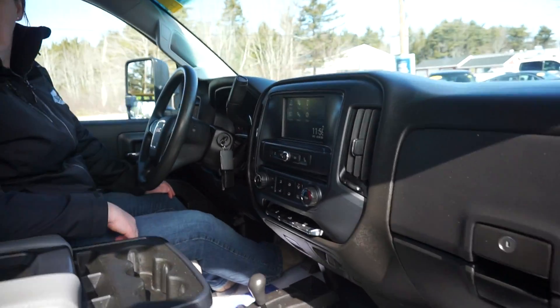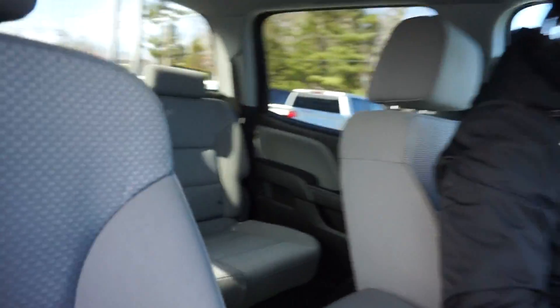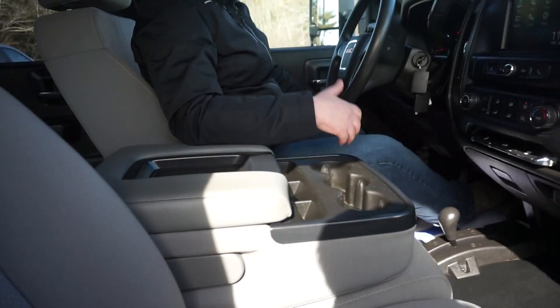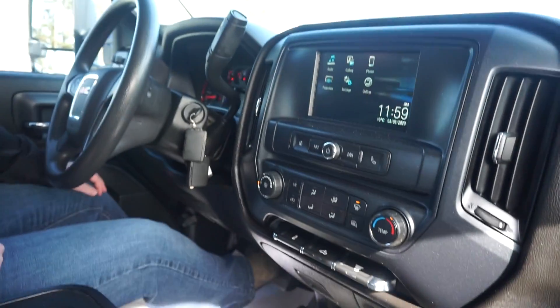So we've got a crew cab here in the back, so lots of room for your animals, people, work guys, tools, whatever you need. 33,000 kilometers. This sucker's close to 20 grand off brand new.